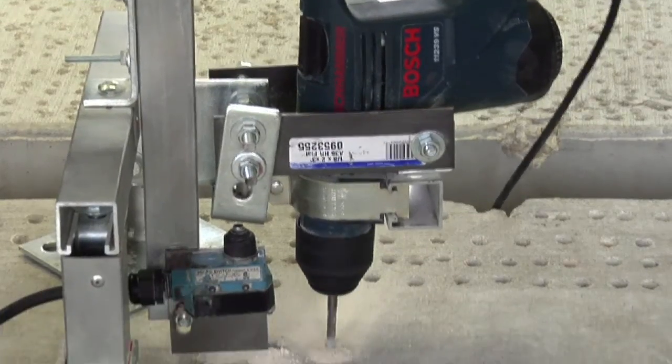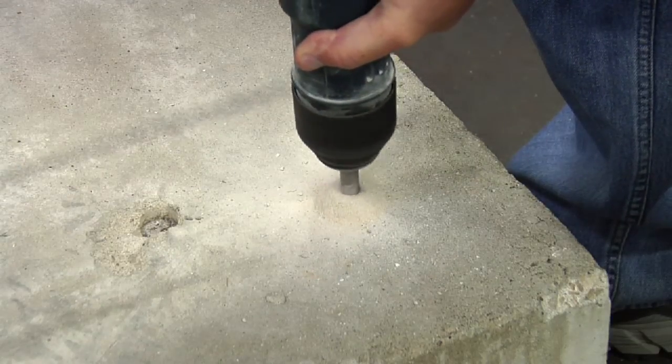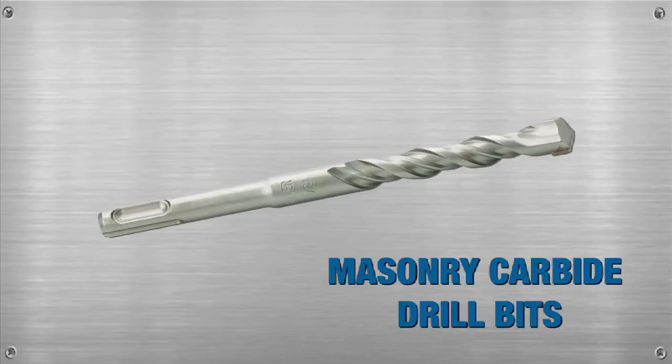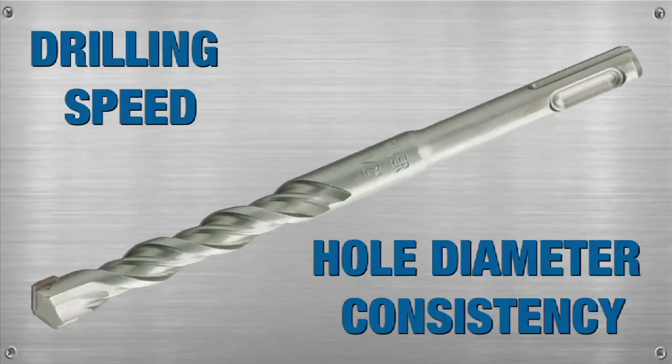When drilling into brick or concrete, you want a fast-drilling, long-lasting carbide bit at a competitive price. To help you identify the best overall value, we tested Rock River Masonry carbide drill bits alongside four of the most well-known national brands to see how they stacked up in two critical areas: drilling speed and hole diameter consistency.